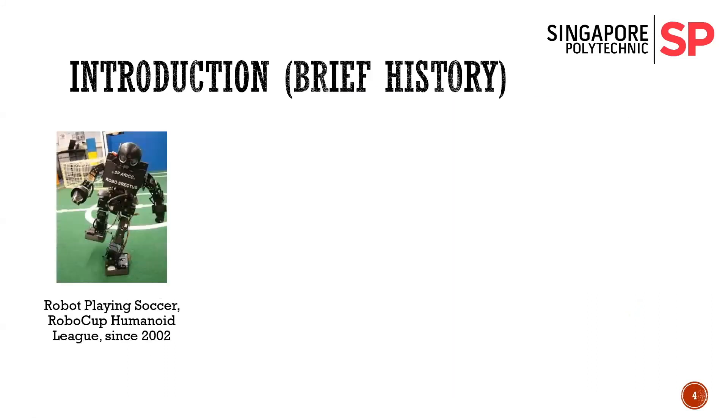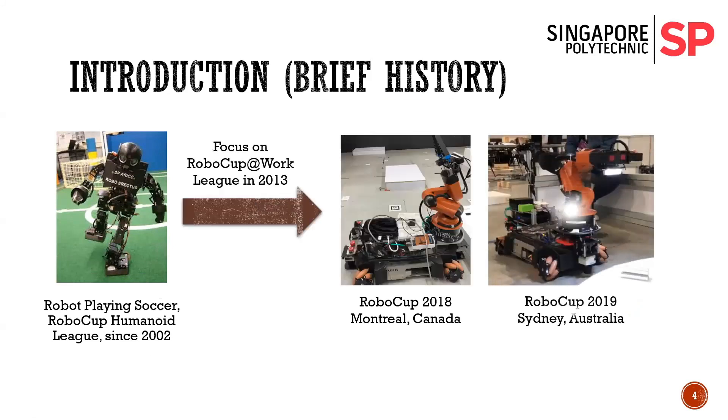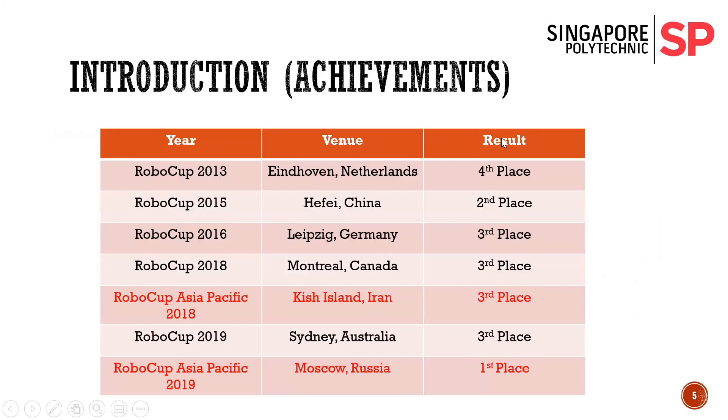I'll give you a short brief history. We started off with the RoboCup Humanoid League since 2002, and ever since 2013 we have moved on to the RoboCup @Work league. These are some examples of our robot from the past two years, and these are our achievements over the past few years. We have been quite active in the competition league, with our most recent and proudest achievement at RoboCup Asia Pacific 2019.